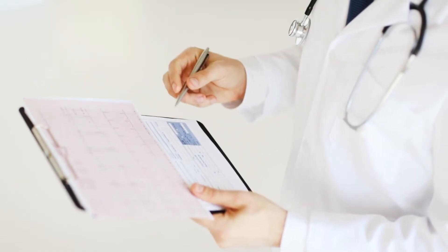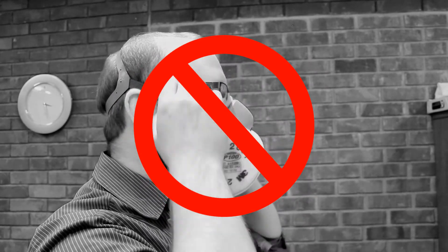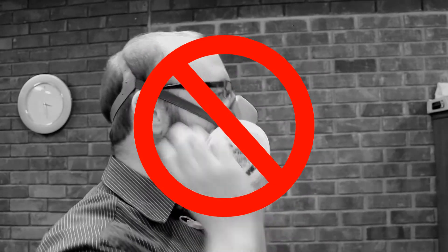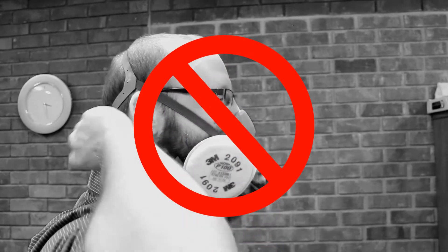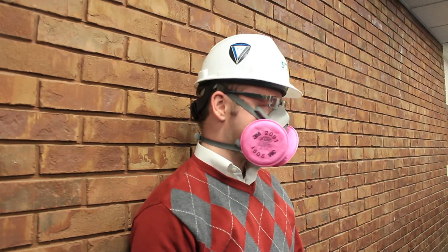An MRO has final approval over passing or failing respirator tests. To ensure proper fit of respirators, employees should be clean-shaven or have any facial hair trimmed so that it does not interfere with the seal. While beards may be fashionable, they're not safe to have while doing work with silica exposure. Workers who show up to a fit test with facial hair may be asked to leave and return with a clean-shaven face or be handed a razor to clean up in the bathroom.